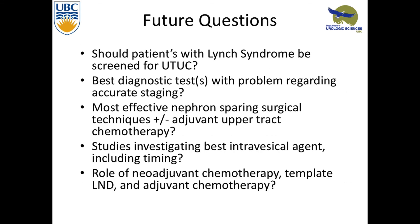I just want to end with some questions. Looking at Lynch syndrome — should we be screening these people for upper tract? They're at risk and probably already getting CT scans for screening other things. What's the best diagnostic test we should be doing? We're getting these new things — should we be doing confocal microscopy? And looking at the most effective nephron-sparing techniques, it's not just holmium. There are lots of other things we can use and lots of chemotherapeutic agents. Thank you.